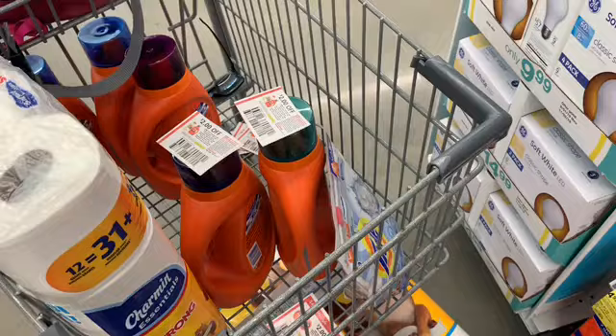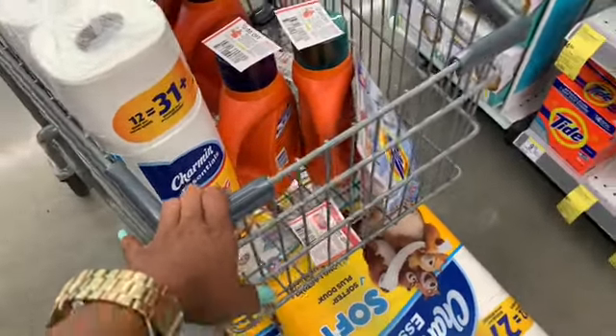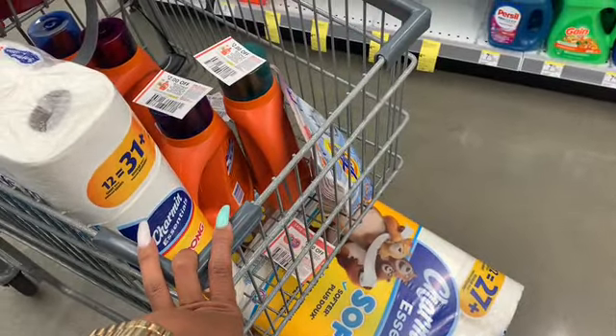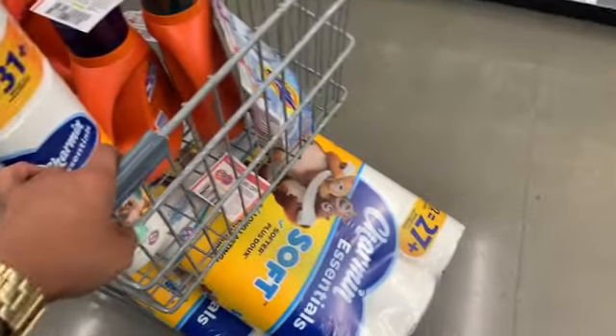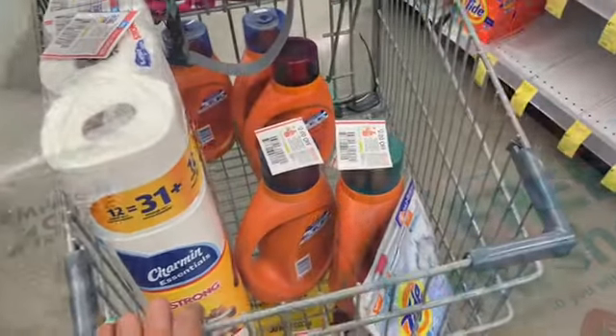I'm going to ring up everything separately. I think I have about five thousand points, so I'll pay for everything separately and end with eighteen dollars in register rewards. I'll use those next week on next week's deals, and I'll definitely try to come back to another Walgreens because I still want those paper towels.